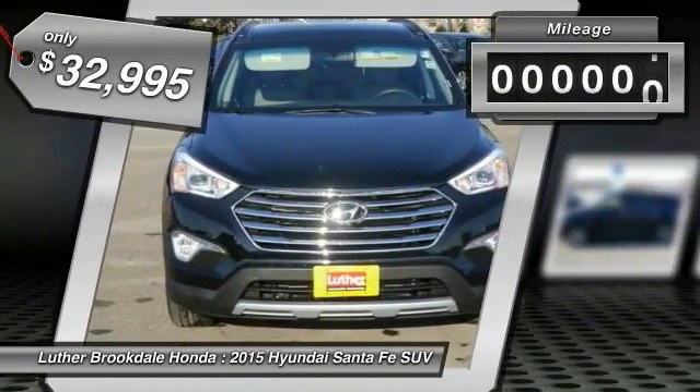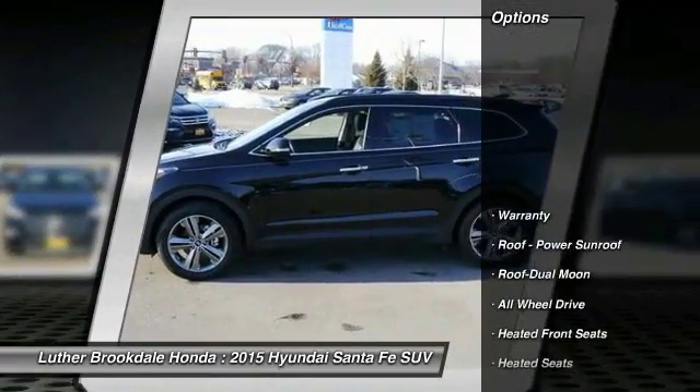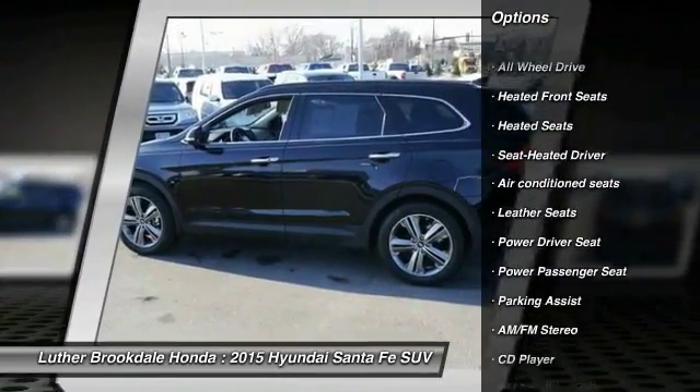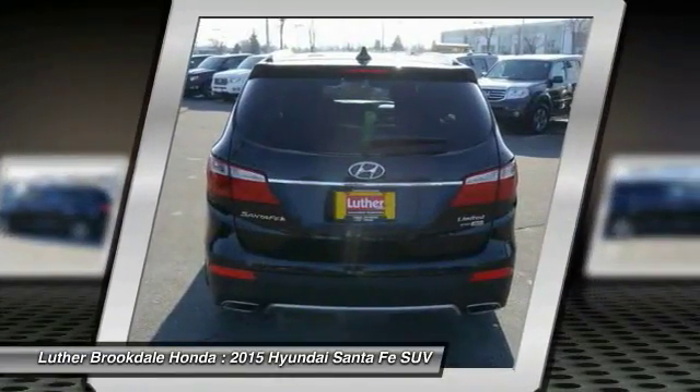This vehicle has less than 6,000 miles. Here are some of this vehicle's great options: all-wheel drive, third-row seat, traction control, XM satellite radio, quad seating, anti-lock braking system, power passenger seat, heated seats, air conditioning, and moonroof.